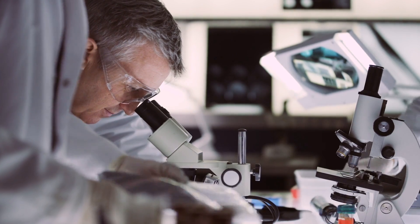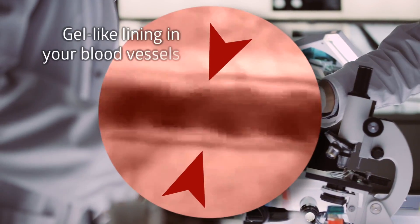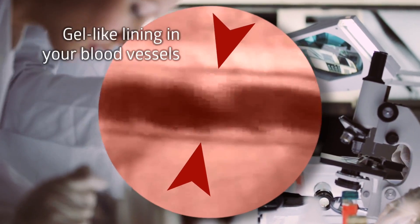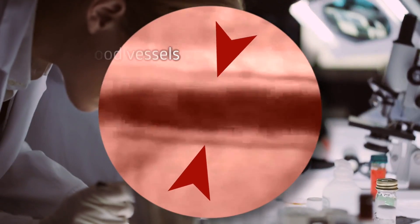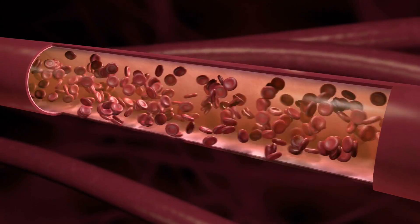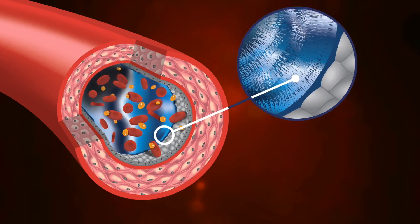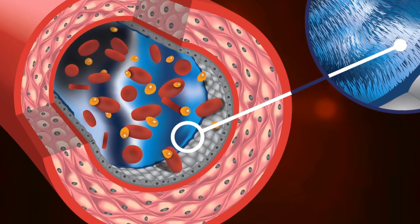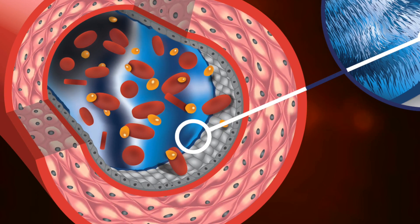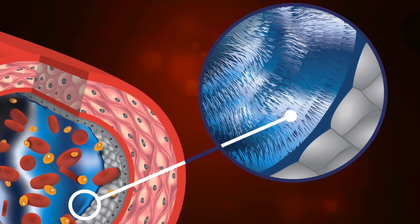New medical science has revealed the importance of a transparent micro-thin gel-like lining in your blood vessels that protects your entire circulatory system. In the past, blood vessels were thought to be simple hollow tubes. But with today's high resolution video microscopes, a discovery reveals that the entire circulatory system is coated with a gel-like lining that protects the inside walls of the arteries, veins, and capillaries.